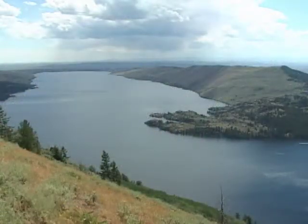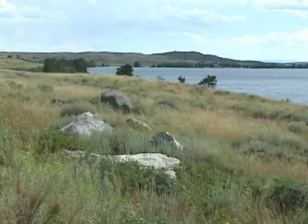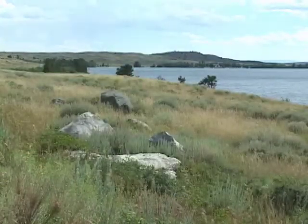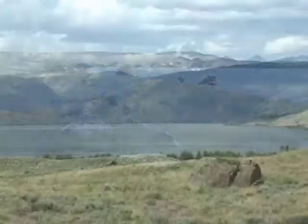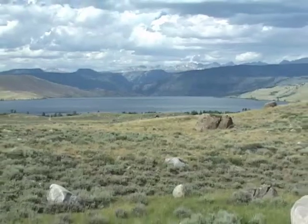Along the sides of the glacier's path, great ridges of material are deposited, and at the toe of the glacier, piles of glacial till are left behind as the glacier grinds forward and then melts. The resulting geologic dams often create spectacular glacial lakes, like Fremont Lake here.